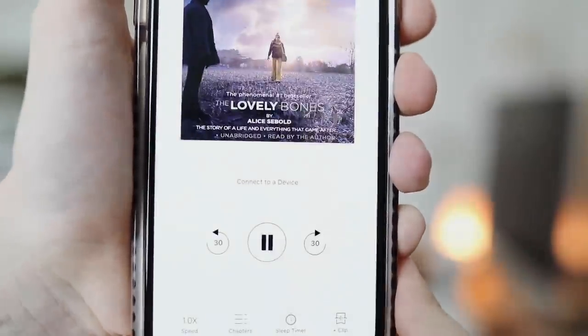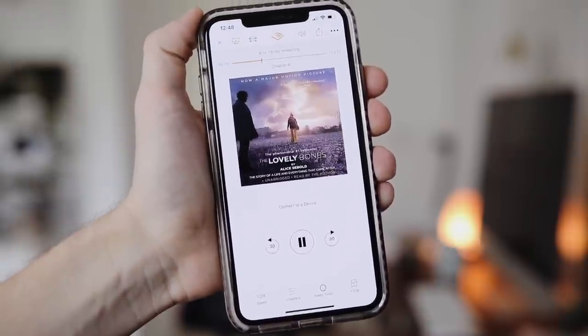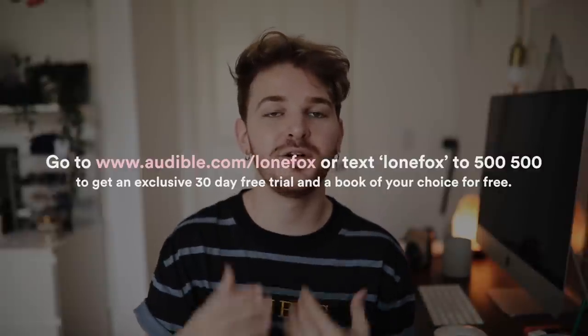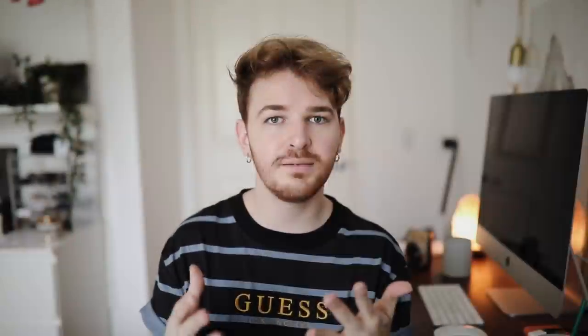I actually read half the book in high school and never finished it, but it's one of my favorite movies of all time. My favorite movie is called The Lovely Bones — one where I looked at every piece of production and was like, wow, this is absolutely amazing. The book is even more amazing. You can go to audible.com/loanfox or text loanfox to 500-500 to get a 30-day free trial and one free audiobook — you can choose any book, even The Lovely Bones. Every month you also get one free audiobook and two free audio originals.